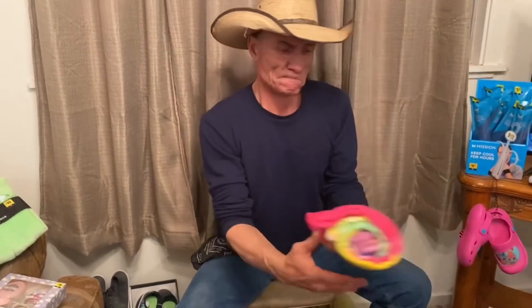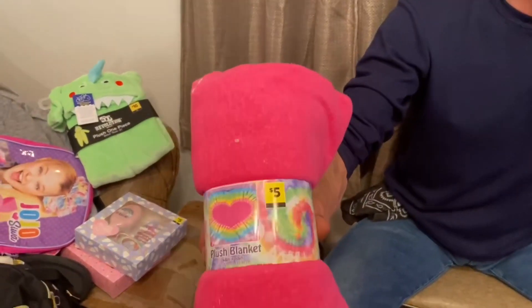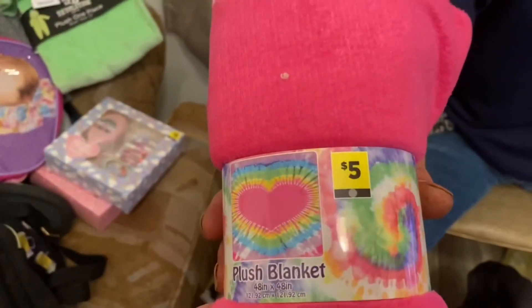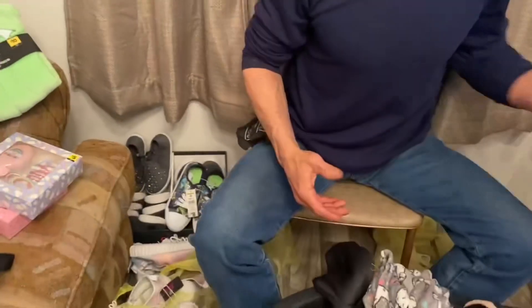For those of you that have been asking how G-Paw's doing — he's doing good. For you new Ranch Fam, we do have some blankets that are gray dot, so those will run $2.50.